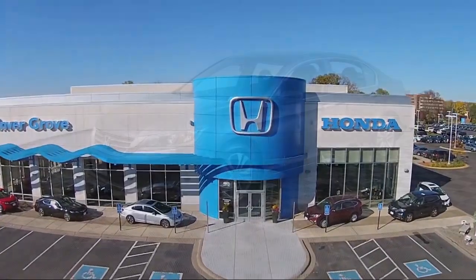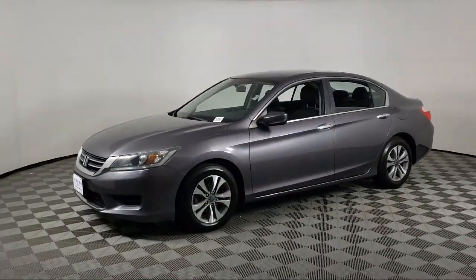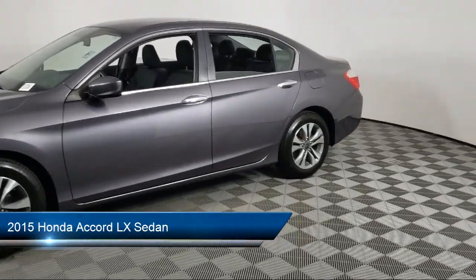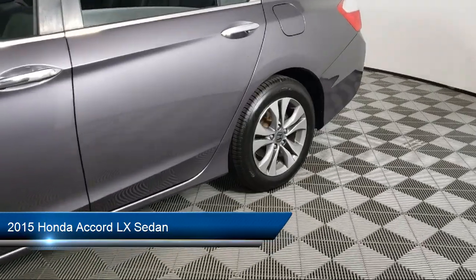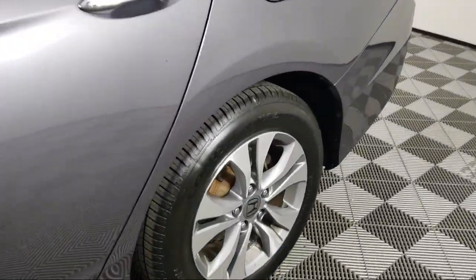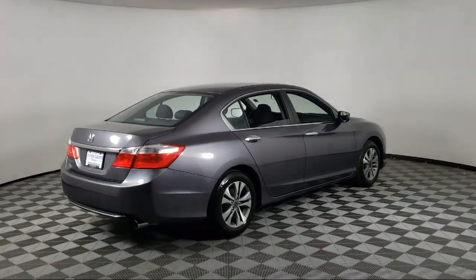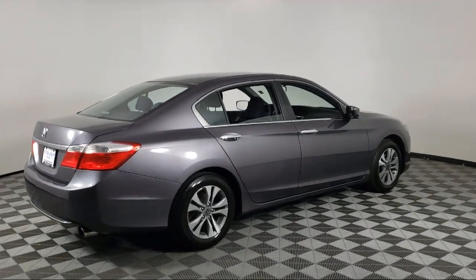Welcome to Invergrove Honda, and here's a look at another one of our great vehicles for sale. It comes equipped with Keyless Entry, Rear View Camera, Electronic Stability Control, Steering Wheel Controls, Speed Sensing Steering, Alloy Wheels, and Air Conditioning.